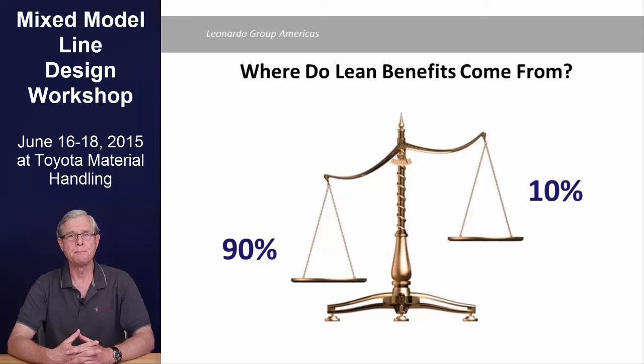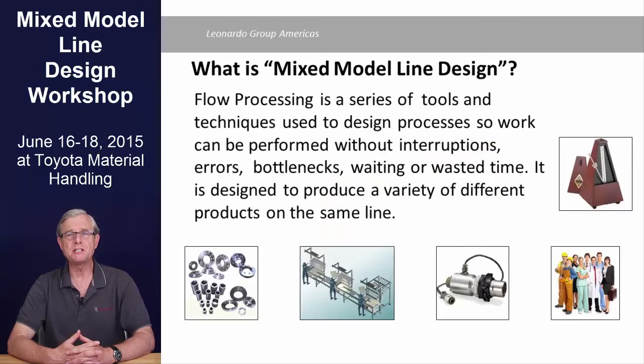That's the focus of this workshop. If you've been disappointed with the results of your lean initiative up to now, this may be one reason why. Mixed model line design refers to the design and creation of production lines that can build a variety of different products using the same resources, using lean principles and data.